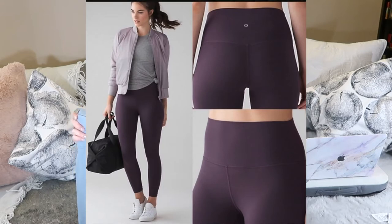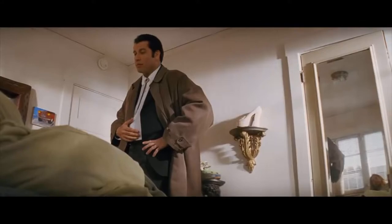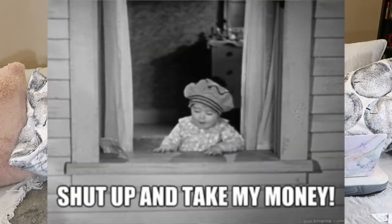Moving into clothing: Lululemon Aligns. A lot of people love these leggings and I'm wearing them right now — they're incredible. You don't wear underwear with them; it feels like you're naked. The most comfortable thing I've ever put on my body. They range from $80 to $100 a pair. Compare that to Forever 21 leggings at $39 that stretch out and don't wash well — spending $100 on Aligns gives you well over a hundred wears.